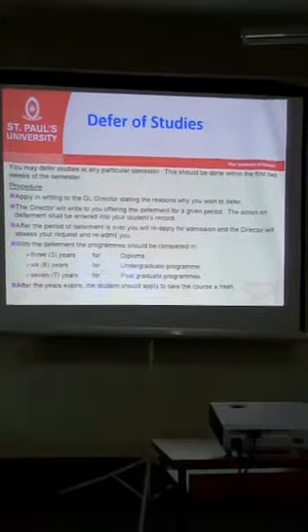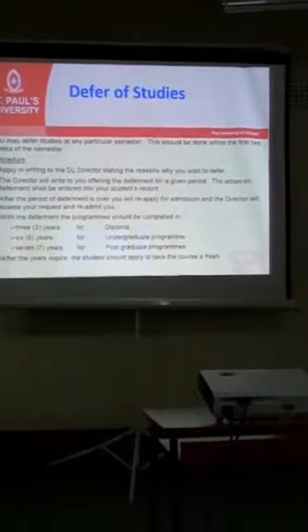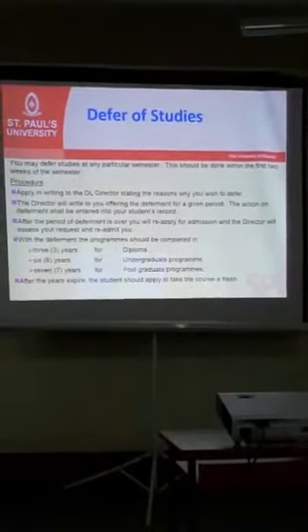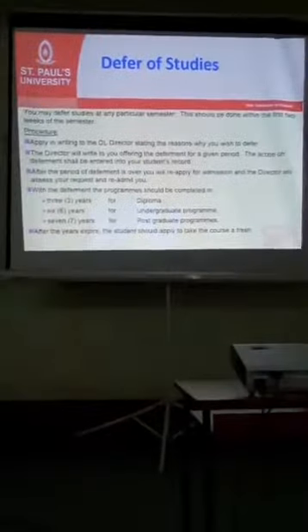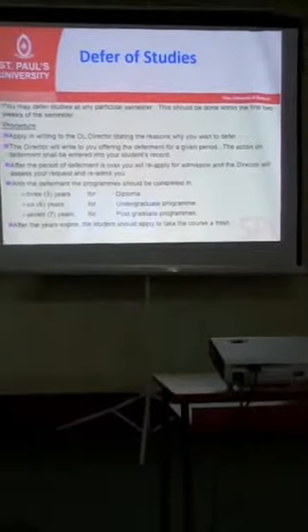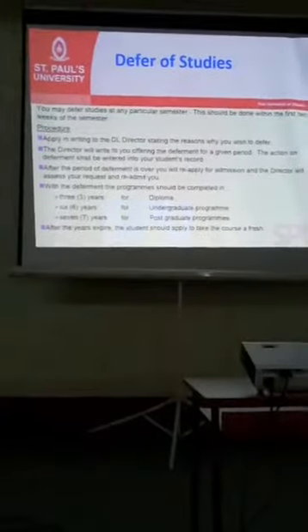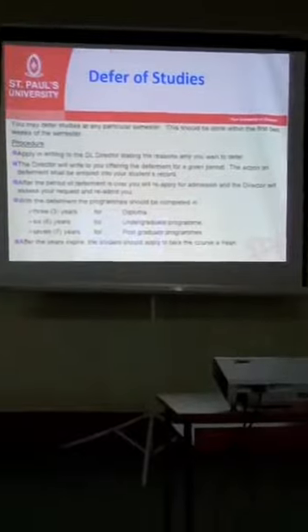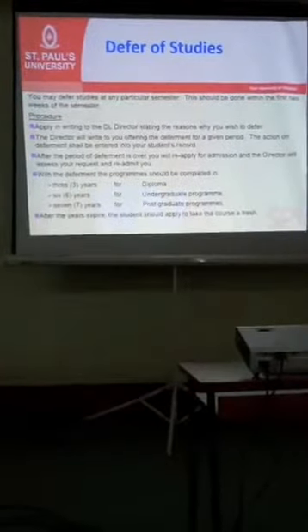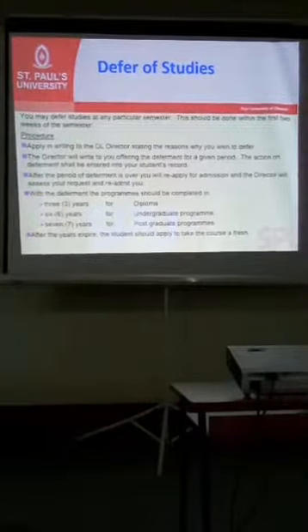You can continue deferring for as long as you want, but take into consideration that if you are a diploma student, you are supposed to have finished within eight years. If you exceed that, you will be discontinued. For undergraduates, the period is six years from now; for postgraduates, it is seven years. As you continue deferring, keep that in consideration, because if you exceed those years you will be discontinued, and if you want to come back, you have to start again from the application stage.